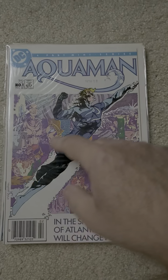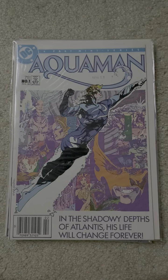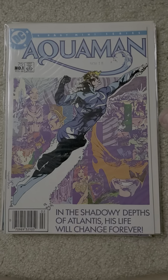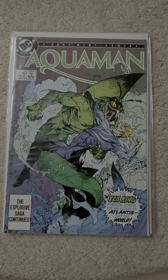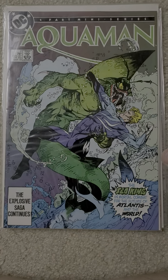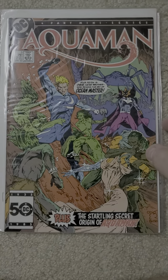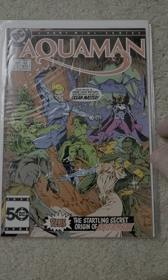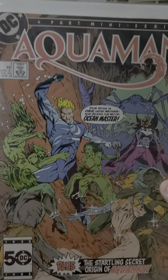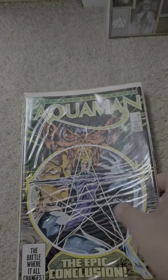Of course you see how they revamped Aquaman's costume, gave him more of a water camouflage thing. But there's issue number one, issue number two, issue number three, and the final issue, four.